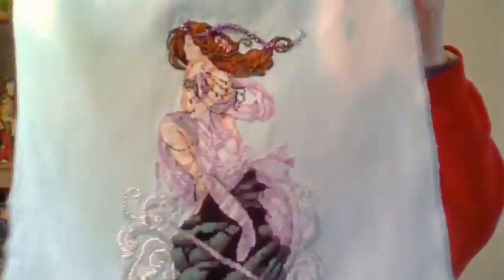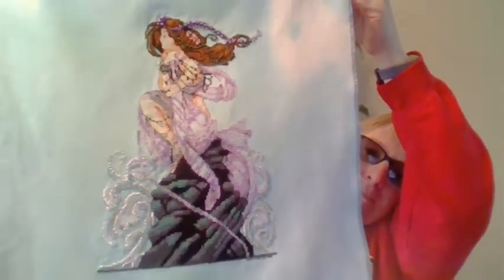I did finish a project, I'm happy to say. I finished the Marabilia — and there she is. Isn't she pretty? I'm real happy with that. The beading was fun, I really enjoyed doing the beading. I was surprised at how long it took, but the beading really brought it out and it's really cool.